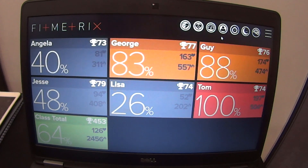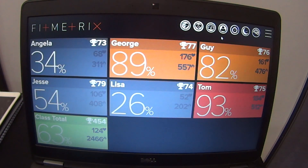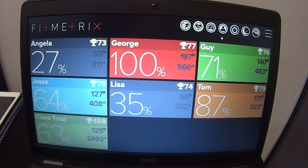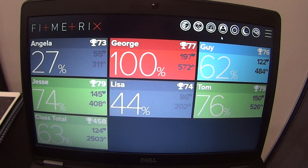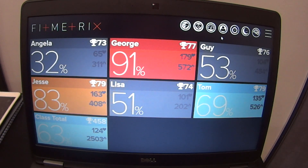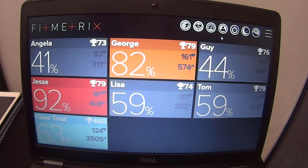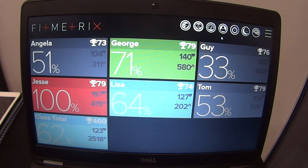Walking through the screen, you'll see the classic tiles. Looking at Angela here, she has 73 points — that's an awards point based on time spent in particular heart rate zones, which can be controlled by you as the gym or personal trainer. You then have heart rate and calorie burn. Jumping into the dashboard, you'll see a total figure of your performance both in the current class and your total performance to date.